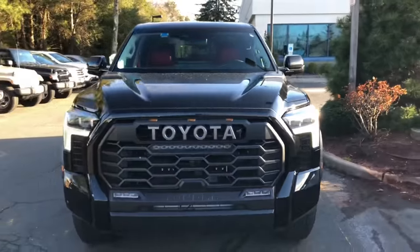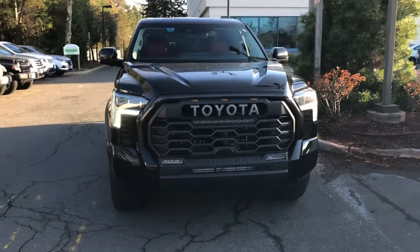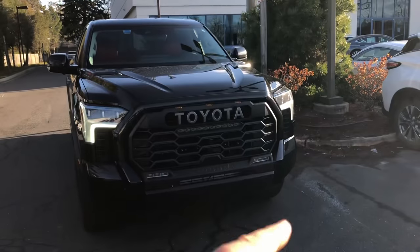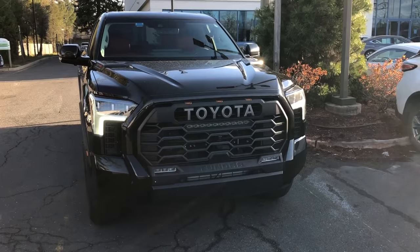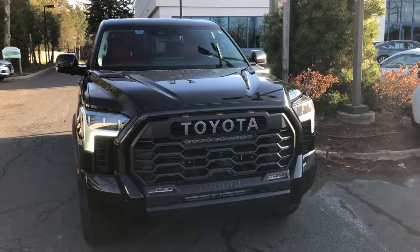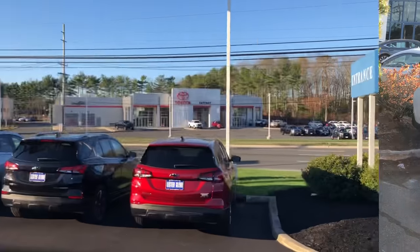A lot of people aren't fans of the 2022 grille, but if you're going to have it, this is the way to do it — body color surround, pro heritage Toyota grille, everything matches because it's a black truck. Let me know what you think in the comments about the front end with this setup.